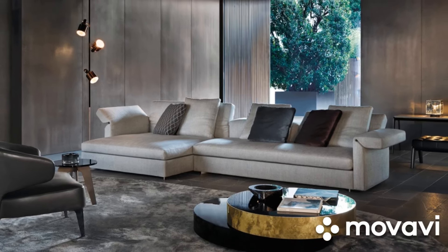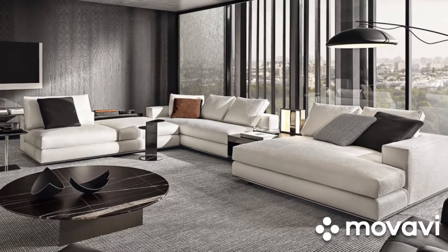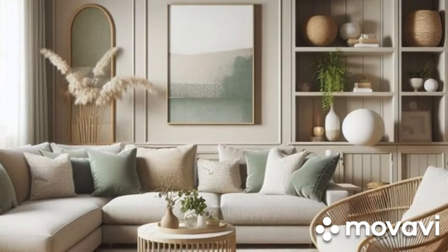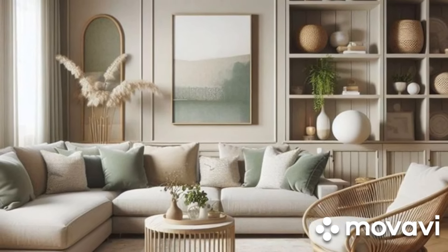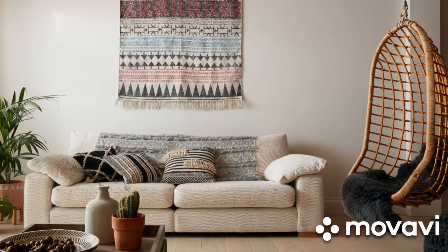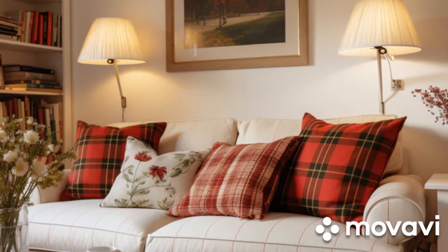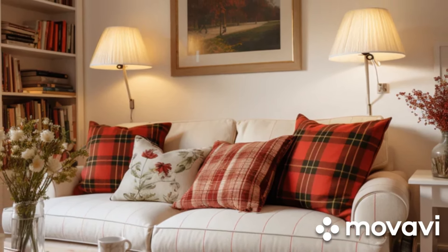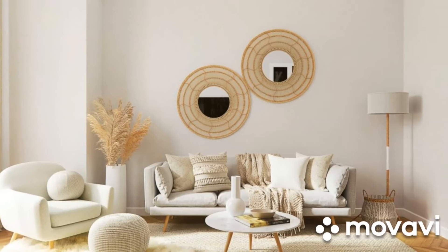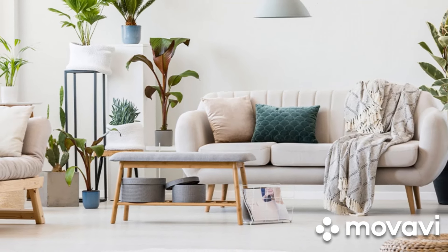For a more dramatic effect, charcoal gray can add depth and sophistication to your living room. This dark, rich color is perfect for creating a chic, modern look. Charcoal gray pairs well with both bold and neutral accents, allowing you to create a variety of looks, from edgy and contemporary to warm and cozy. A charcoal sofa can serve as a statement piece, providing a strong, stylish focal point in your decor. It's a bold choice that exudes confidence and elegance. You can enhance its modern appeal by pairing it with sleek, metallic accents — think silver or gold cushions, or a glass coffee table with metal legs. These elements reflect light and add a touch of glamour, making your living room feel luxurious and sophisticated.